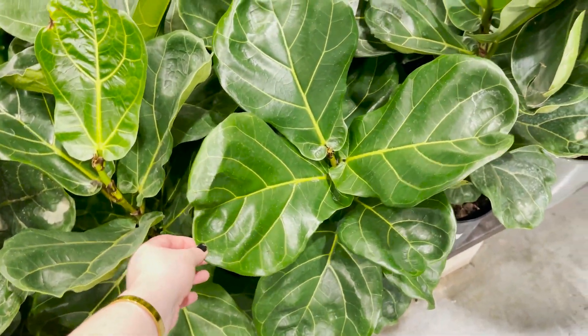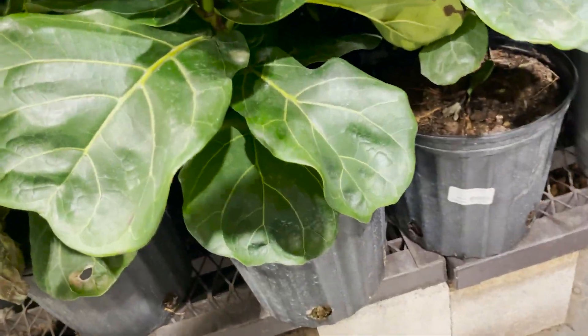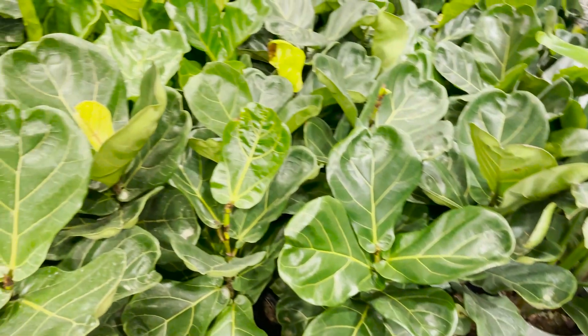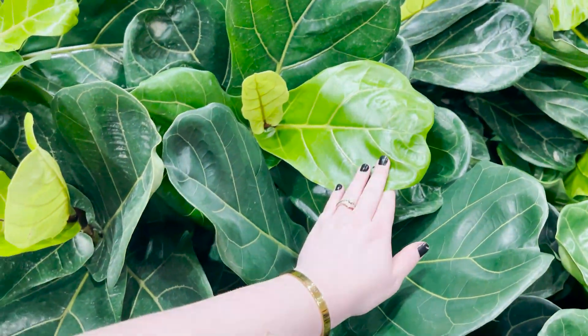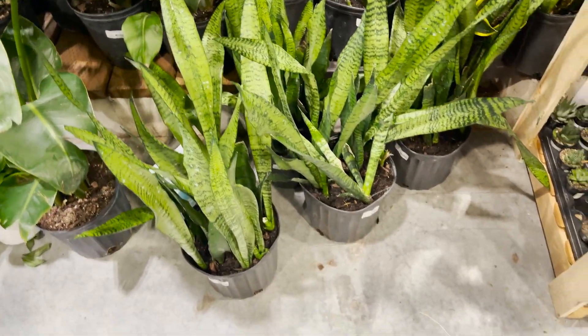We also have a ton of these super healthy fiddle leaf figs — those look amazing. These guys are $34. Oh my gosh they're glowing. Wow. Sansevieria are really nice too.